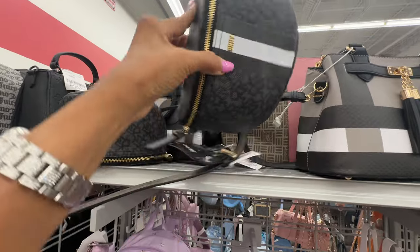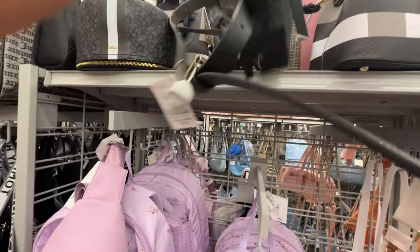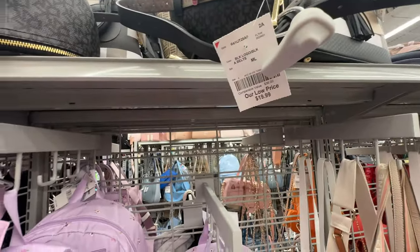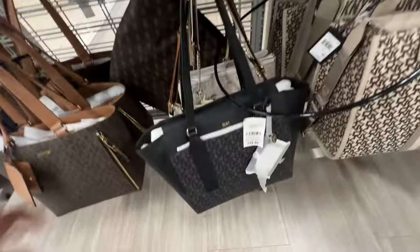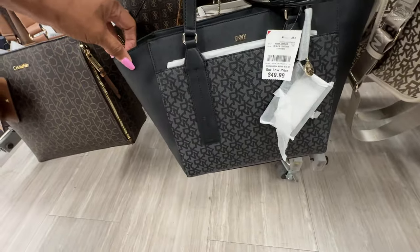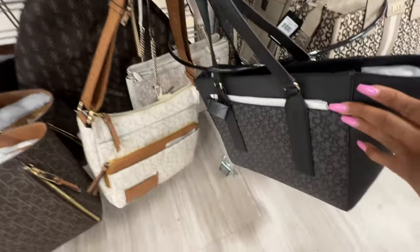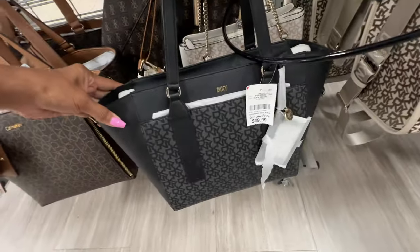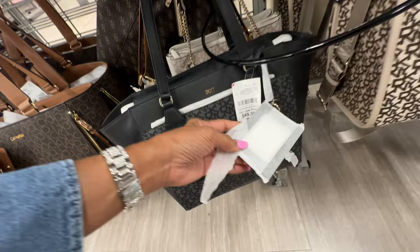Oh look at this DKNY belt bag — black with stripe — $20. This DKNY here is nice: the signature in black, pocket in the front, zip top, slip pocket in the back. I like this — $50 with a nice shoulder strap and card case.